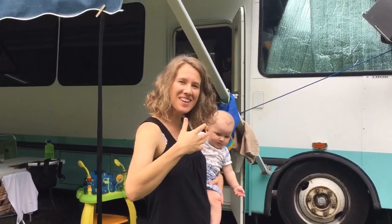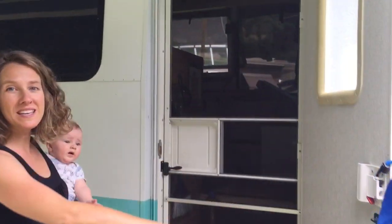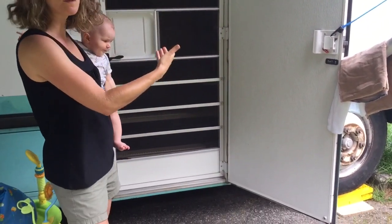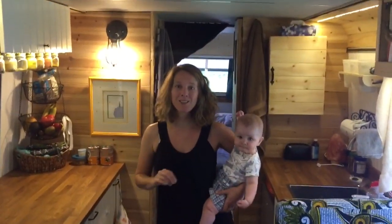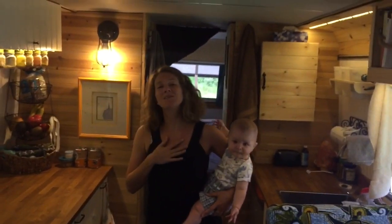Please come in. Watch your head. This used to be a school bus door — the two doors that open like that. So we actually replaced the entrance door. Got a nice screen and everything. So here's our bus. I should start by saying Bruno did the entire thing from the beginning to the end of this bus — it was designed and built by my lovely husband.